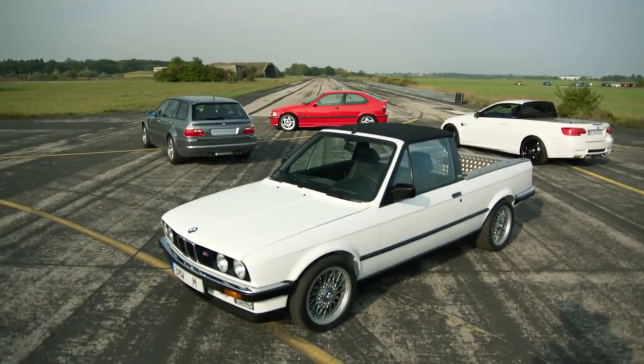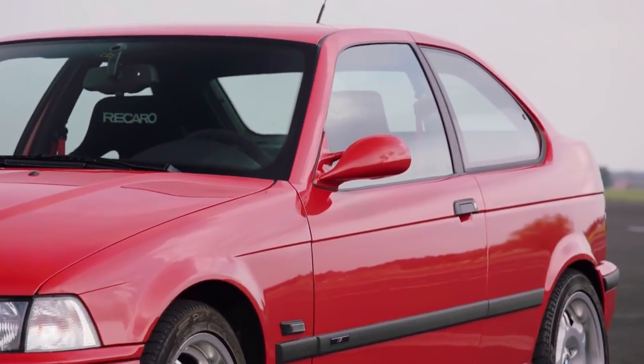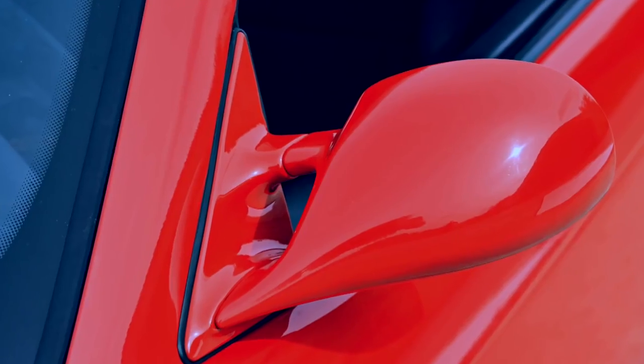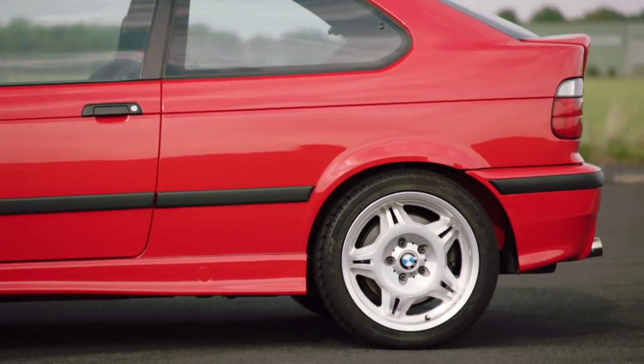The various prototypes were perfect for their respective jobs. The BMW M3 Compact, for instance, was born from the idea of creating an entry-level M vehicle — an affordable car for young people, a counterpart to the Golf GTI, at a price that would attract younger buyers to BMW M as well.